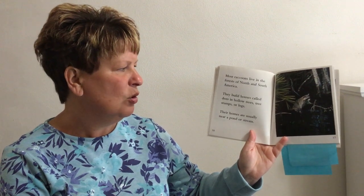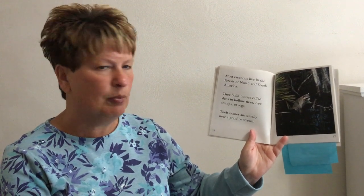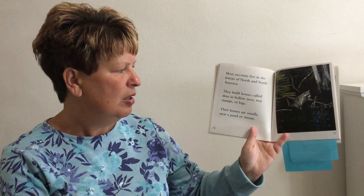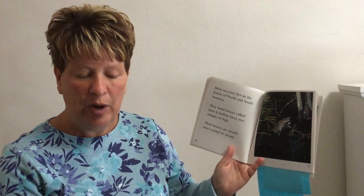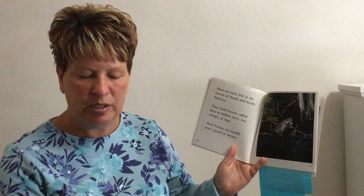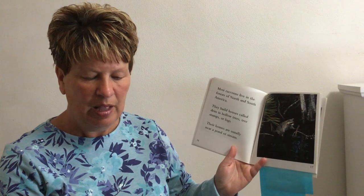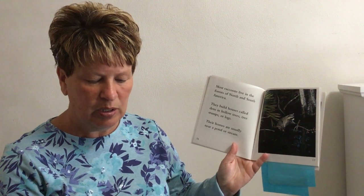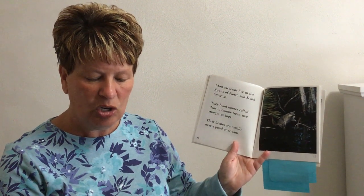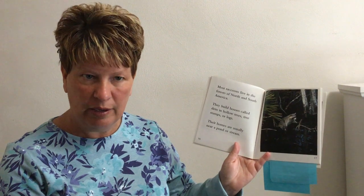Most raccoons live in the forests of North and South America. They build homes called dens in hollow trees, tree stumps, or logs, and their homes are usually near a pond or a stream. The author Alan called a raccoon's house a den — that was a new word learned today.